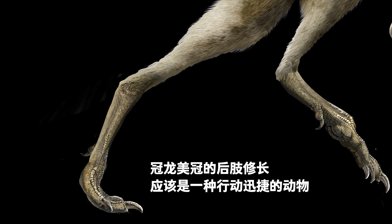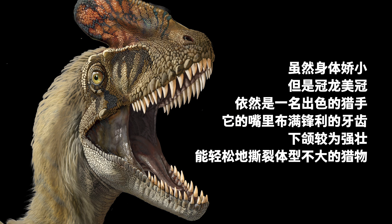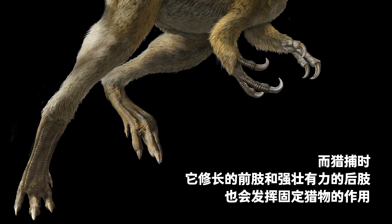Mei Guan the Guanlong had long hind legs and was probably a fast runner. The long tail kept its balance as it ran at top speed. Despite being small, Mei Guan was an excellent hunter — it had sharp teeth and a strong lower jaw that could easily disembowel smaller prey. Its long forelimbs and strong hind legs could also hold prey in place.